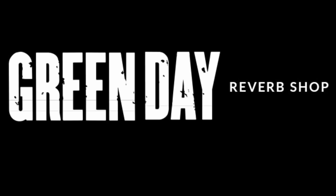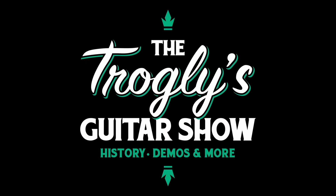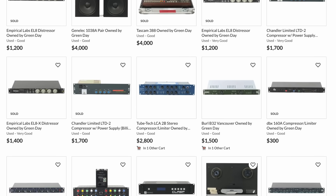Welcome back troglodytes to your daily dose of guitar information — the Troglies Guitar Show. The world-famous Green Day band just recently put over 100 items back into their Reverb shop, so let's check them out.